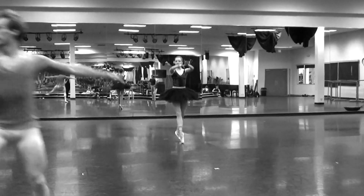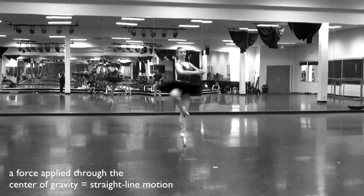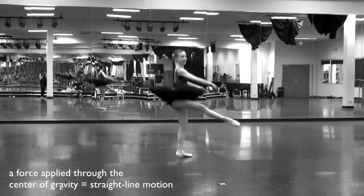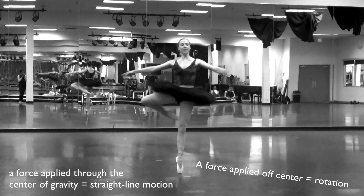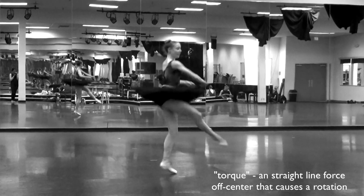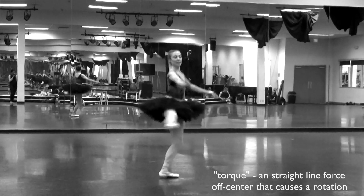This dancer is performing a number of wedges. A force applied through the center of gravity of the body will result in straight line motion, whereas a force applied off-center will cause a rotation. We call such a force a torque — it's a tricky word, but it sounds good.